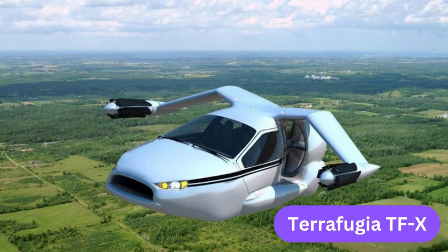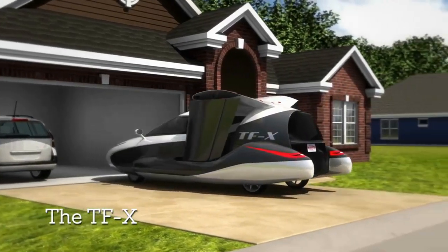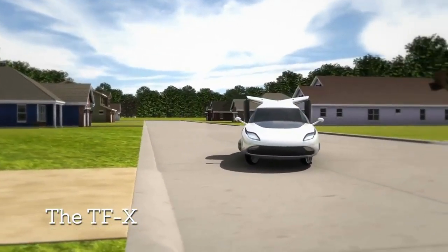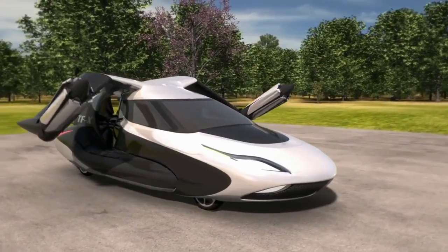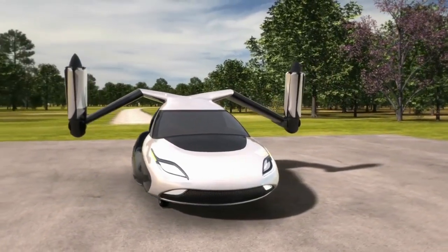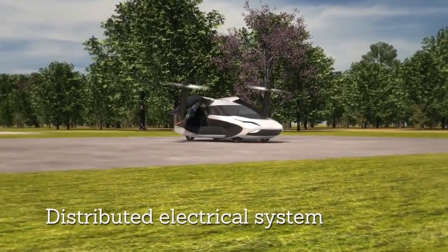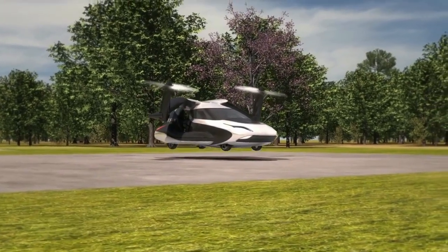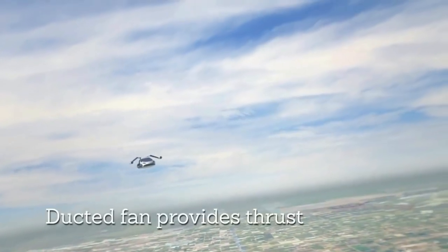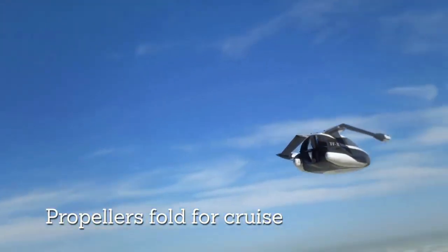Terrafugia is an American aerospace company that specializes in the development of innovative personal air transportation solutions. The TFX is a four-seat flying car that combines the ability to drive on roads with vertical takeoff and landing capabilities. The vehicle features a hybrid electric propulsion system and foldable wings with tilt rotors that enable vertical flight and horizontal propulsion during forward flight. The TFX is intended to have a range of approximately 800 km and a cruising speed of around 320 km per hour — quite a powerhouse. It is designed to take off and land vertically, eliminating the need for a runway.